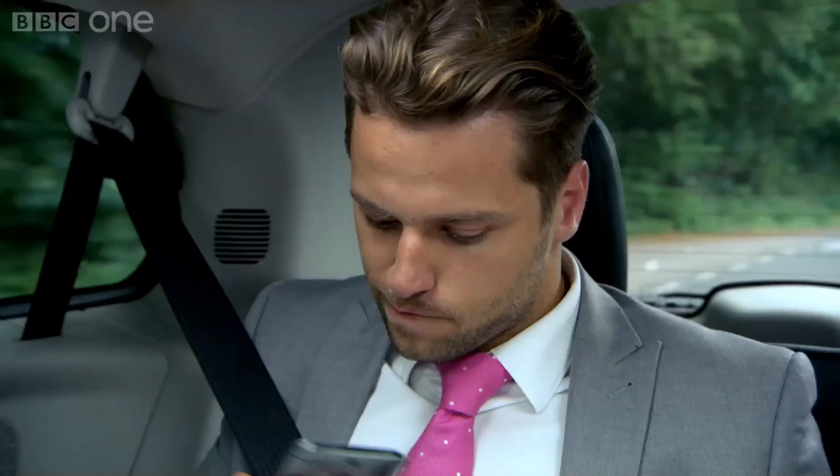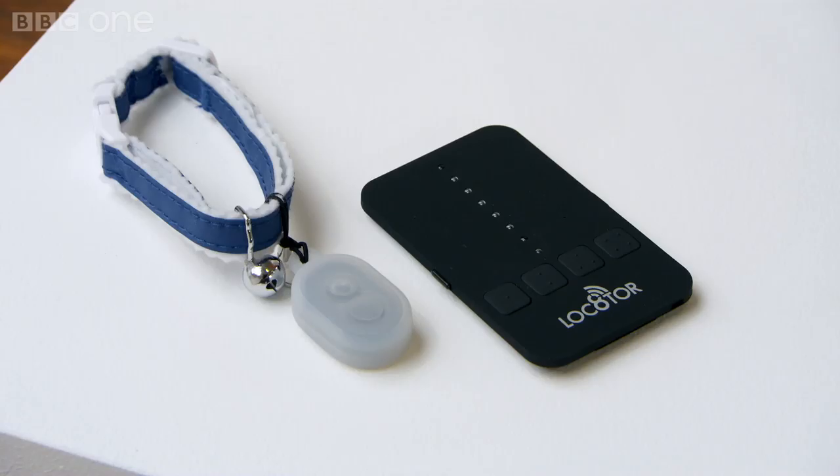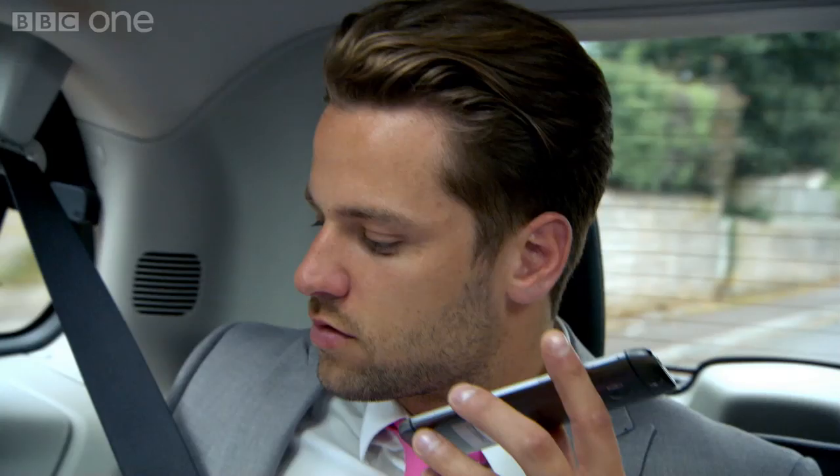Products perused — decision time. Petfinder, that's our top product. It's got a device that attaches to the collar, and then the closer you get, the things light up.